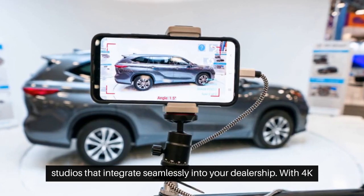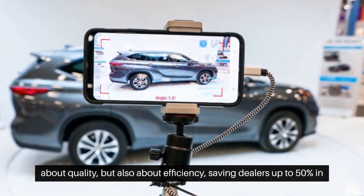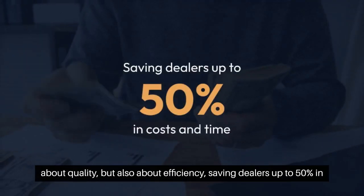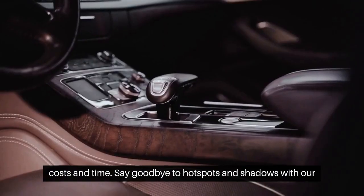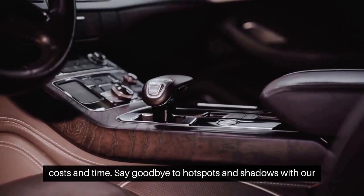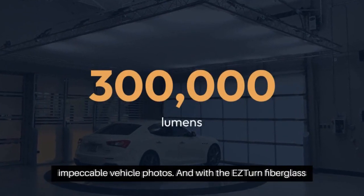With 4K images and instant publishing, our turnkey solutions are not just about quality, but also about efficiency, saving dealers up to 50% in costs and time. Say goodbye to hotspots and shadows with our engineered lighting systems, producing 300,000 lumens for impeccable vehicle photos.